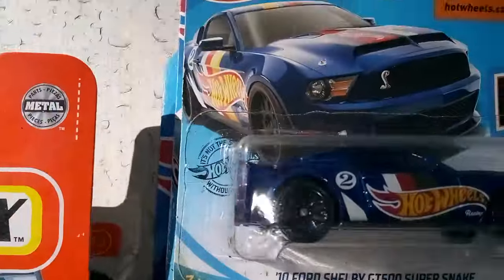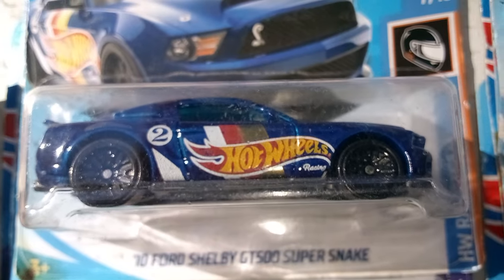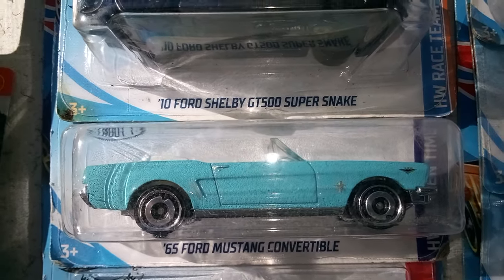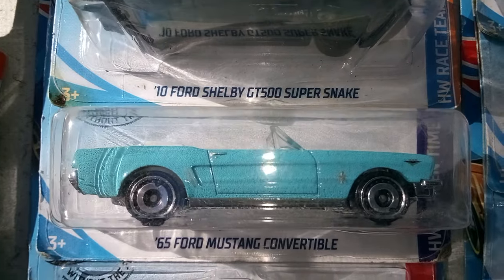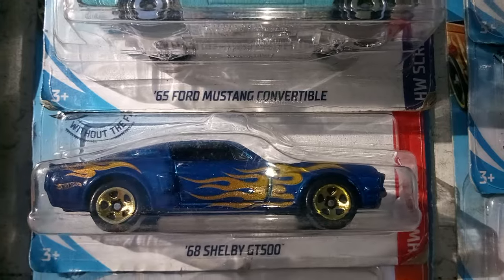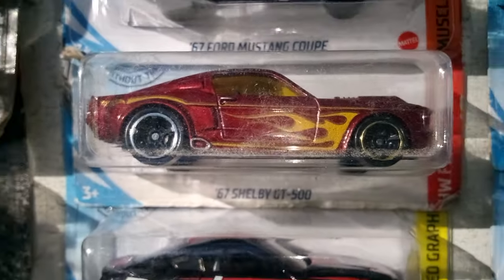Moving on, we got a short card of the Mustang GT500 Super Snake in blue. And we got a Mustang convertible — I had told Curve's Garage he had one of these I was interested in for parts, but now I got one, so I told him thanks anyway. Up next, we got another Mustang — the 68 Shelby GT500. And we got a 67 Mustang, and a 67 Shelby GT500.